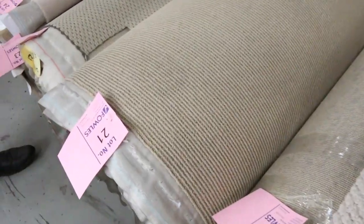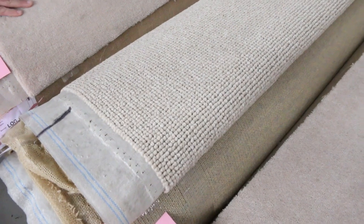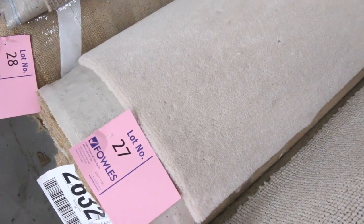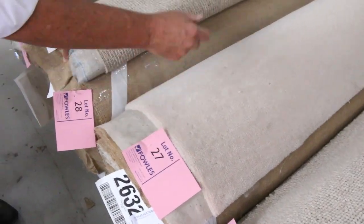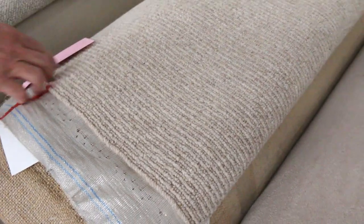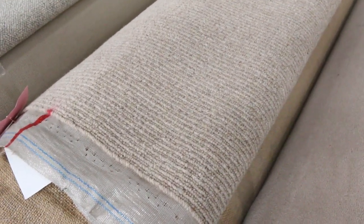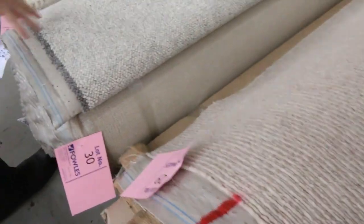Moving through, we've got lots of loop piles also. They generally sell for $25 a meter, but quite a bit of plush pile in the wall there. These rolls would normally retail around about $250, sometimes up to $300. Being a light color, you'd pick it up for around $25 to $30. The loop pile ones are really popular — very on-trend at the moment. This one here, lot number 29, would normally retail around $140 a meter. I'm thinking around $30 to $35 a meter for that.